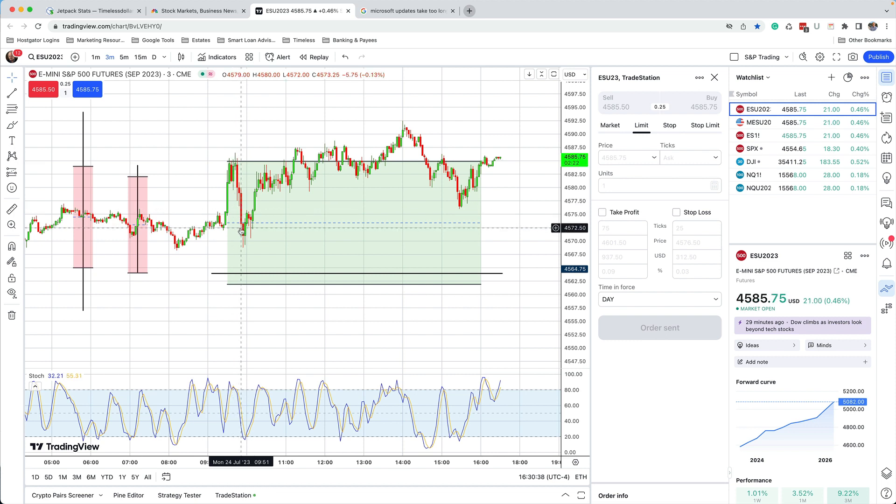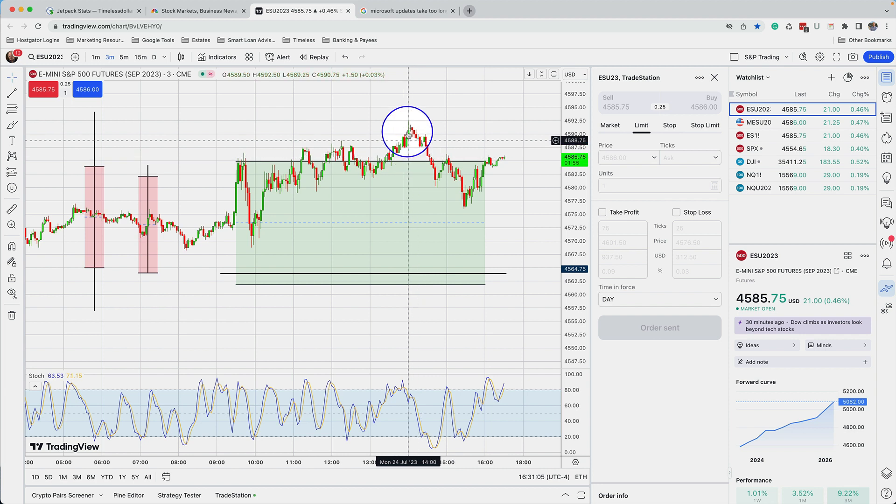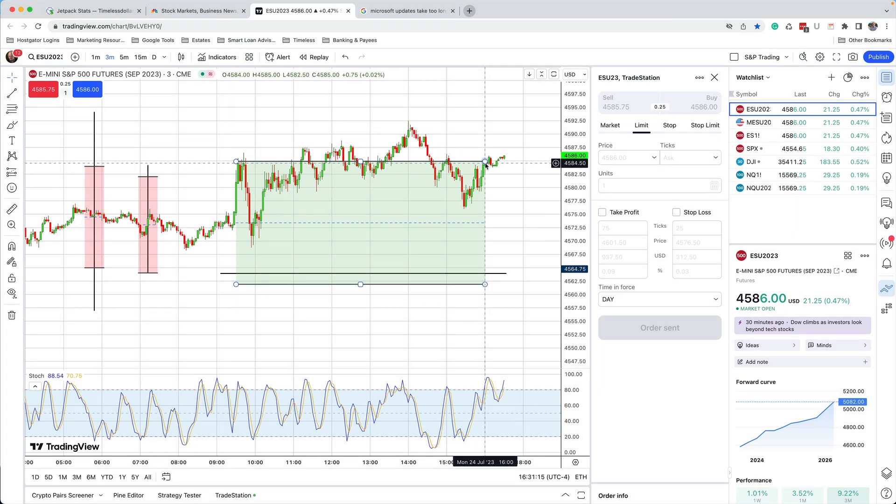Where were prices going to go from there? I have no idea where prices are going to go — I know where they may go, I know where the targets are. The prices never reached down to fill the gap or the target at $45.62, but they went back up to the calculated trading resistance at $45.85. They violated it, traded back down, and actually closed right at $45.85. Amazing — they closed at that exact calculated number.